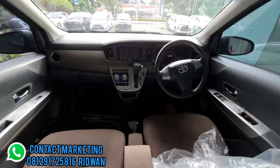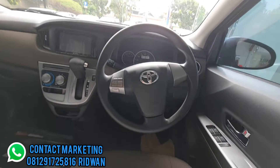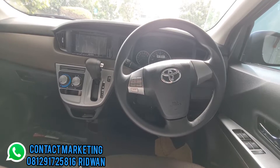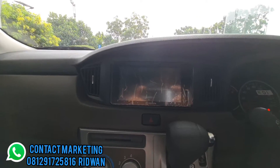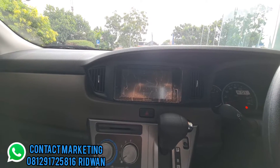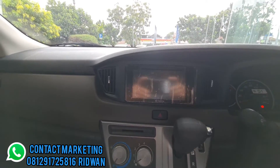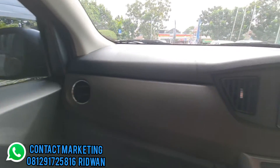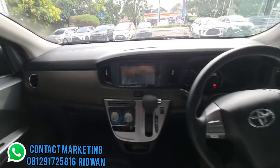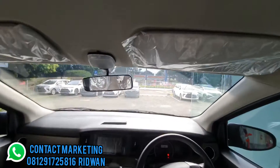Lanjut ke interior. Untuk tipe G setir sudah dilengkapi dengan tombol steering switch untuk pengaturan audio. Head unit sudah touchscreen layar 7 inci, dilengkapi dengan Bluetooth, USB, radio, dan bisa untuk DVD atau VCD. Kisi-kisi AC ada finishing warna chrome. Airbag dua, di sisi driver dan passenger.